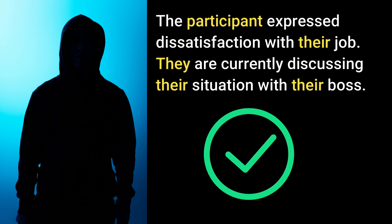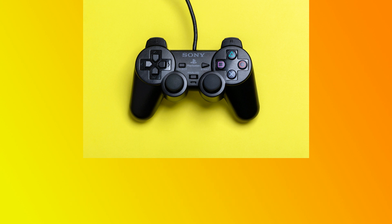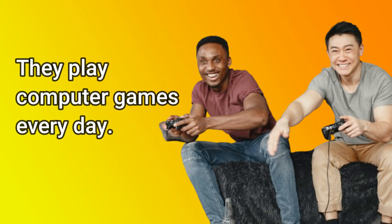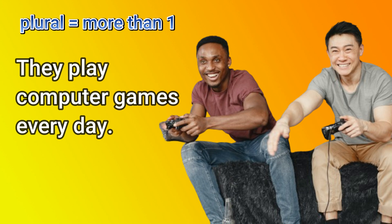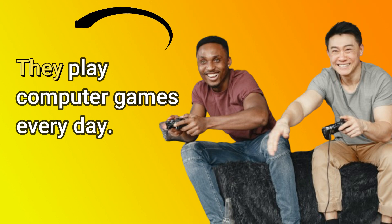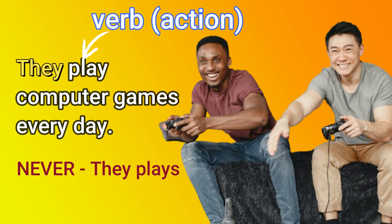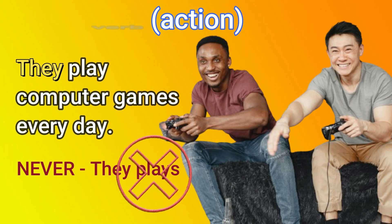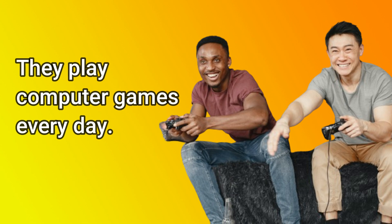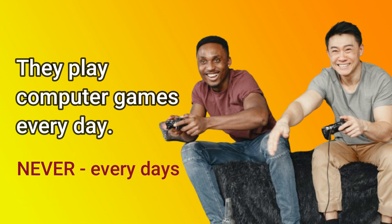Here's the next rule. If the subject is plural, the verb must also be plural. For example, 'They play computer games every day.' Plural means more than one. Here you can see there are two people — two people. We use they, and the verb or the action is play, not plays. Also remember, 'every day' is a word grouping — those two words go together. You will never say 'every days.' Never.